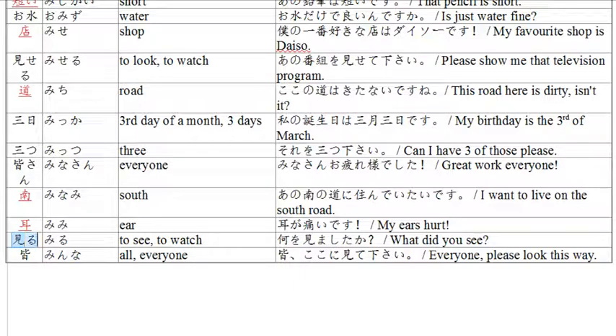Now we have 'miru,' meaning to see. You physically see and you watch. Example: 'nani wo mimashita ka?' — what did you see? Instead of just masu, it's mimashita for past tense. Mashita is the past tense ending. Mimashita — I saw. Ka for question. Nani wo — what? Nani wo mimashita ka? What did you see?